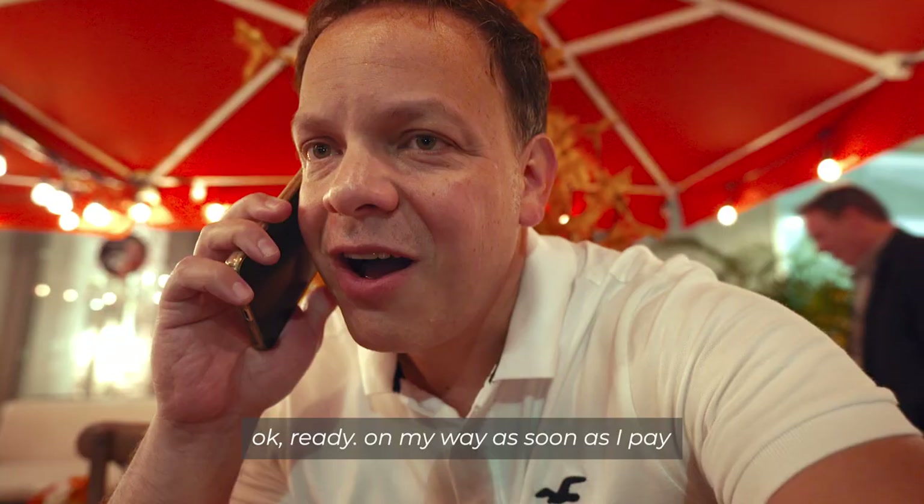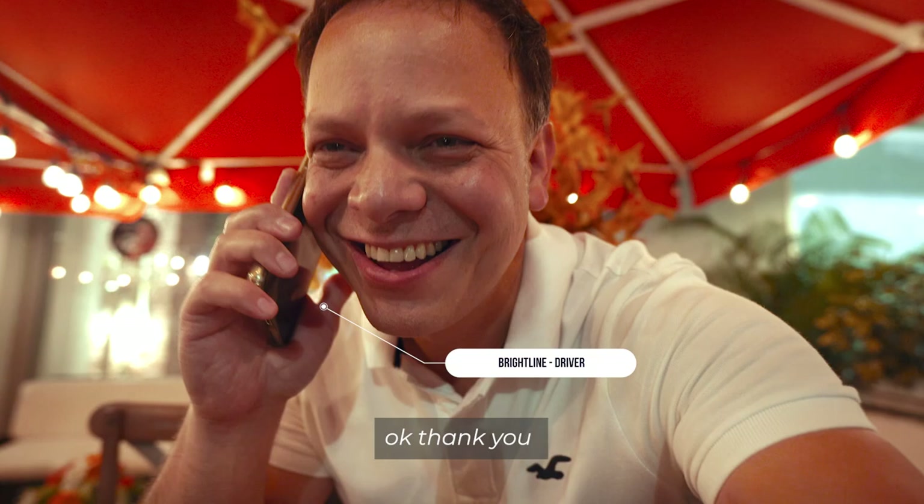Let me pay this bill and I'll head out. Thank you, bye-bye.